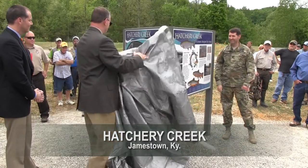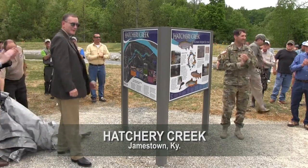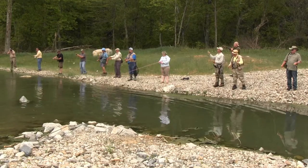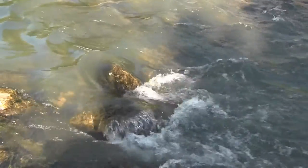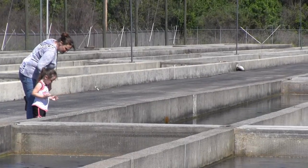A stream and wetland mitigation project culminated April 29, 2016, as officials celebrated and trout enthusiasts participated in the first cast into Hatchery Creek below Wolf Creek Dam in Jamestown, Kentucky. More than 18 million gallons of water flow into the new stream from the Wolf Creek National Fish Hatchery daily.